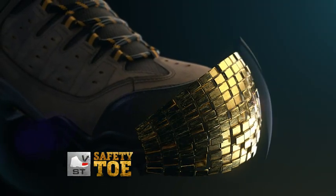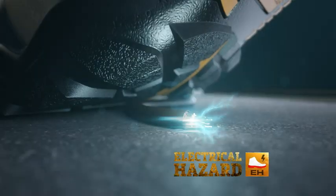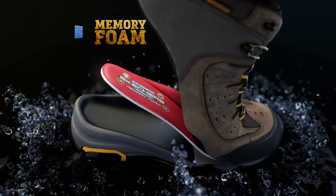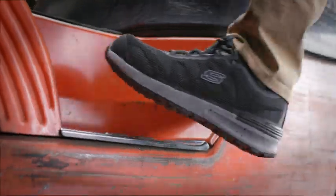Like safety toe protection, electrical hazard protection, waterproof oil and slip resistant rubber outsoles, and Skechers air-cooled memory foam for all-day comfort.